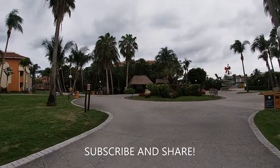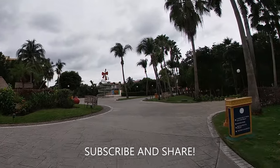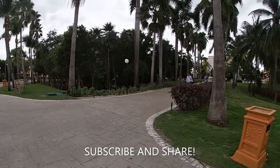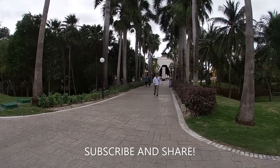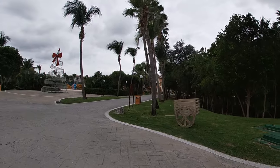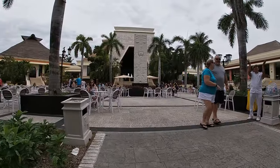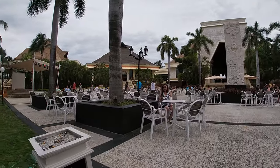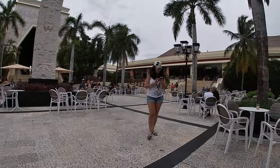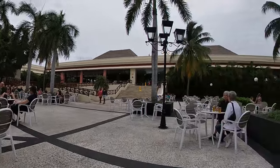That concludes the 360 walking tour of the Bahia Principe Grand Coba. We started on the right side walking from the lobby and we ended up on the left side. The left side is where you would have found the spa and also another restaurant and that second pool. We walked back to where we were in the beginning of the video — this is that outside sitting area where you can have access to the main buffet from the outside.